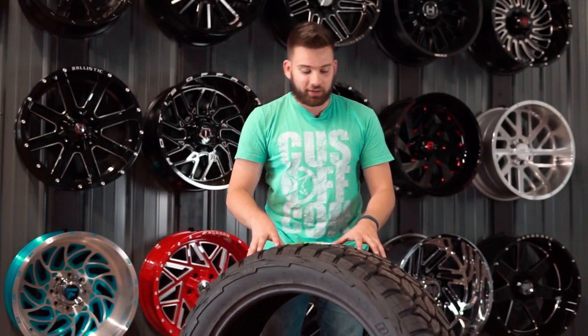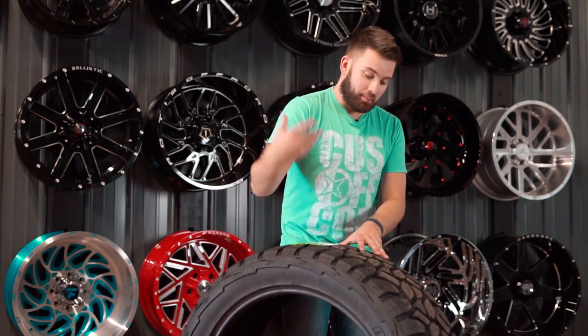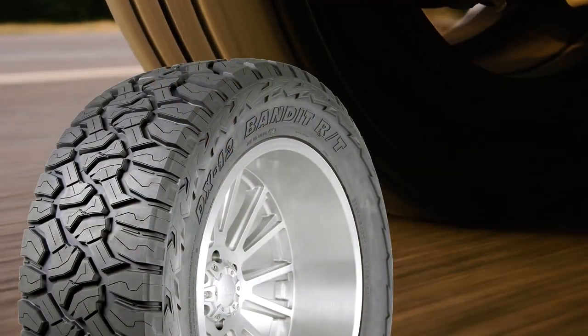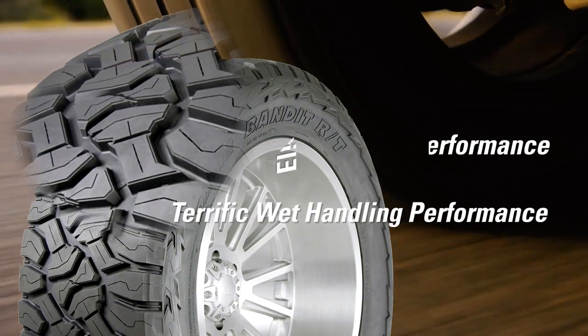One other important part of this tire is that it comes in an F load rating and 127 load index, which means if you've got a heavy duty truck — a three-quarter ton or one-ton — where you do a lot of towing with a big trailer, you can still run these and not have to worry about underrated tires, which is super important for your safety.